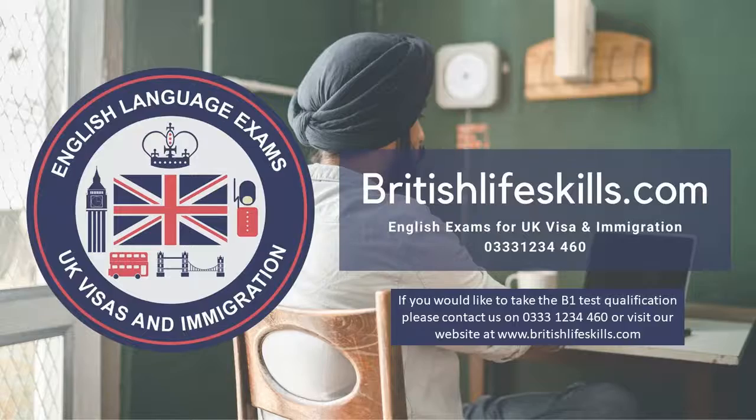If you would like to take the B1 test qualification, please contact us on 0333-1234-460 or visit our website at www.britishlifeskills.com.